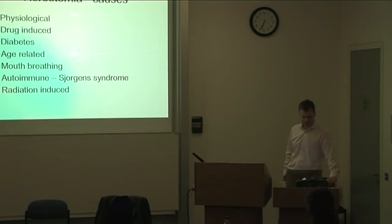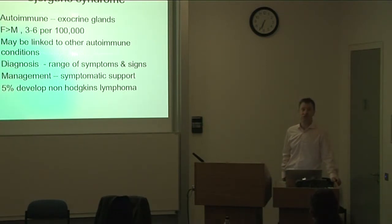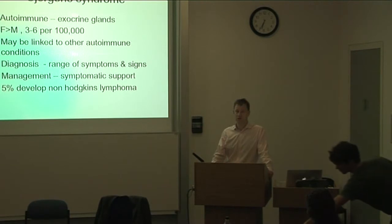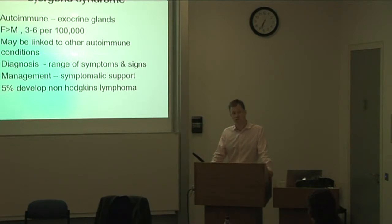The other common cause is autoimmune disease — commonly Sjögren's syndrome. This is an autoimmune disease affecting the exocrine glands, specifically the salivary glands and lacrimal glands. It's about nine times more common in females than males, with a prevalence of about 3 to 6 per 100,000. It's often linked to other autoimmune conditions like rheumatoid arthritis and SLE. Diagnosis is not based on a single test but on wide-ranging diagnostic criteria — from symptoms, to salivary flow rates, to autoantibody screens.